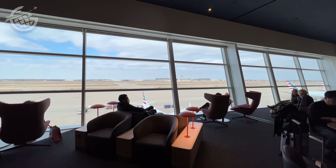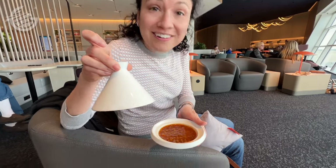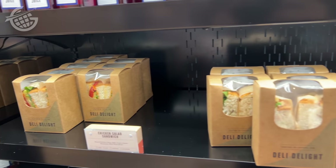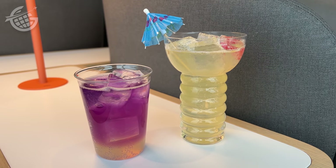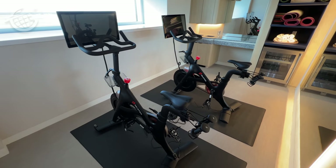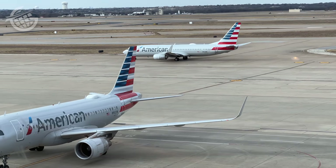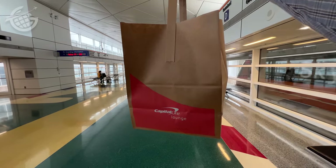As for whether it's worth $65, to us it was. We got the equivalent of two full meals per person, including one to go, barista-made coffee, and craft cocktails on demand. We could have even added a workout, but who am I kidding — it was a travel day. Do you think this Capital One Lounge is worth $65? Let us know in the comments below. As far as I'm concerned, that is a five-star lounge. Thanks for watching, and between now and the next time, see you in the lounge!